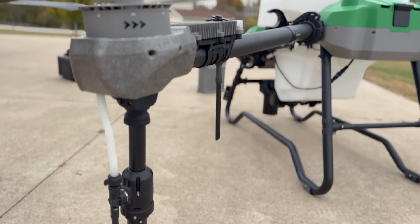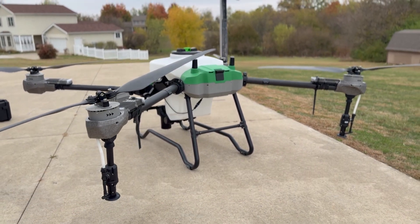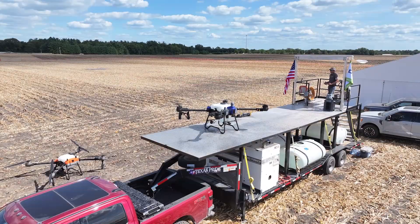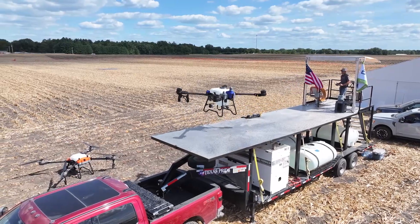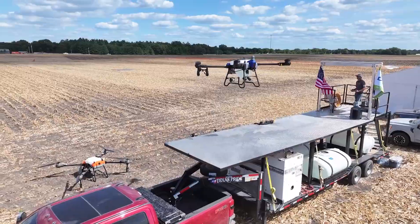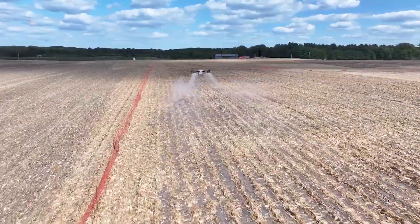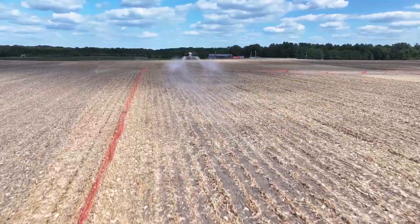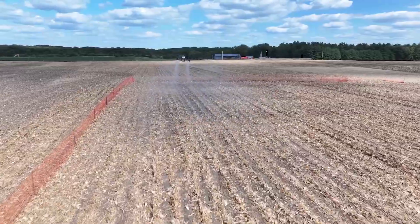If you're considering a spray drone for 2026, you'll need to start very soon. To operate commercially, you'll need an FAA remote pilot certificate, Part 137 approval, and your state applicator license. You'll also need an exemption from the FAA because you're going to operate a drone over 55 pounds. All of that is a process and it takes time, so you're not going to want to wait.